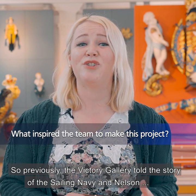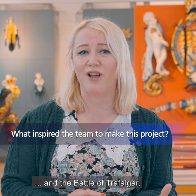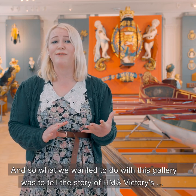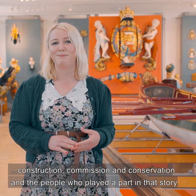Previously the Victory Gallery told the story of the Sailing Navy and Nelson and the Battle of Trafalgar, but the museum already has separate galleries based on those subjects. So what we wanted to do with this gallery was tell the story of HMS Victory's construction, commission, and conservation, and the people who played a part in that story.